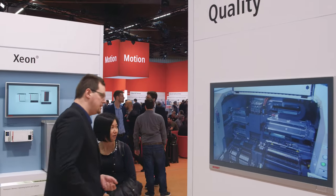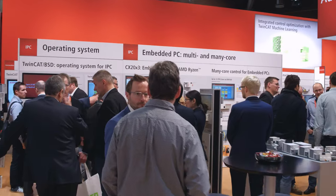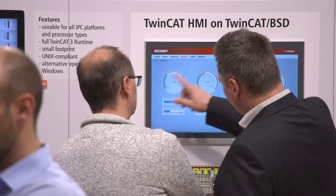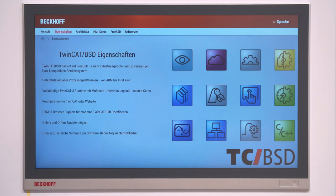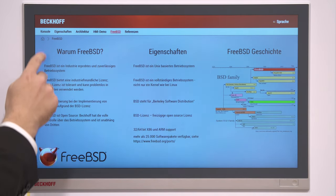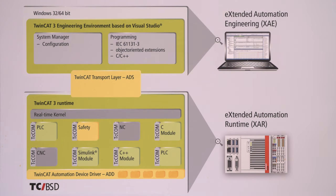With the arrival of TwinCAT BSD, TwinCAT is now available for the first time on another operating system besides Windows. Beckhoff announces this new operating system which supports the TwinCAT 3 runtime. It's based on FreeBSD, an open-source operating system which is BSD-licensed, making it easy to integrate your own software.